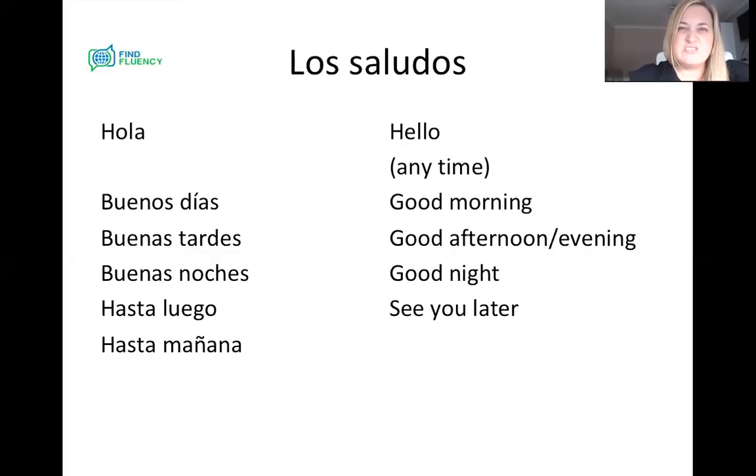If it's somebody that you see regularly and it's likely you're going to see them the next again day, we can also say hasta mañana. You will notice that the middle N in the word mañana has the little accent above it, and that means that our N makes a 'nia' sound. So for our absolute beginners, the N with the little accent above it goes 'nia'. Hasta mañana — see you tomorrow.